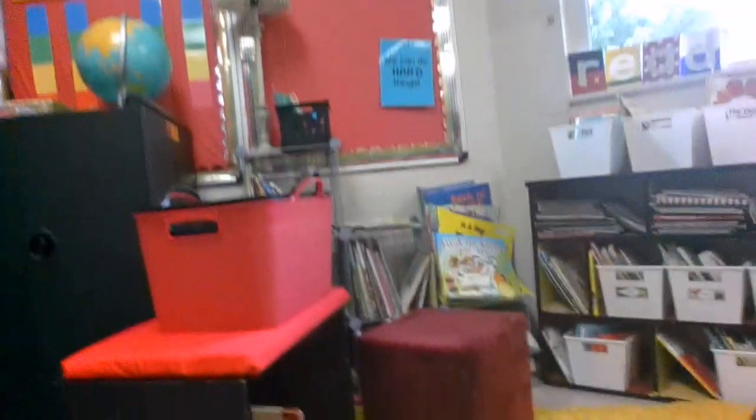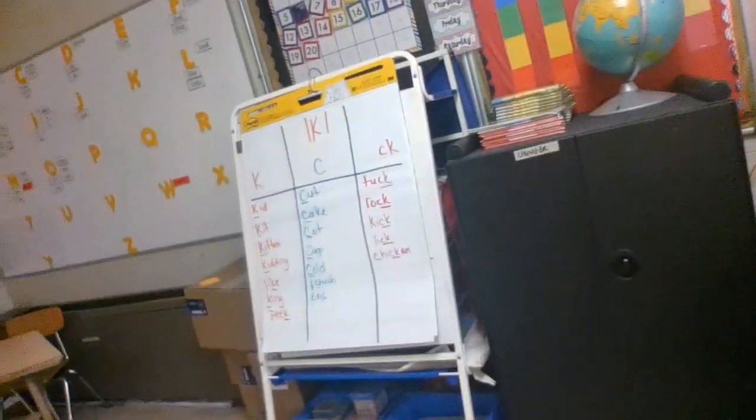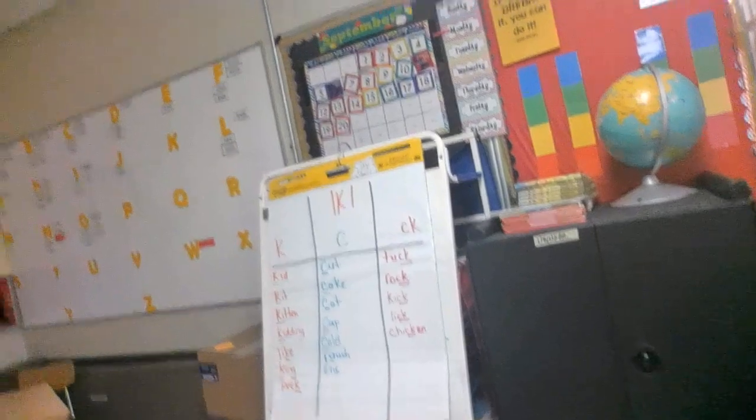Over here we have our classroom library. We haven't used this very much. Students can come and choose a book while they're waiting for me to work with them, or while the rest of the class is working on something else and they need something to do for just a few minutes. We also have a laptop charging station where we keep our laptops charged and plugged in every day.